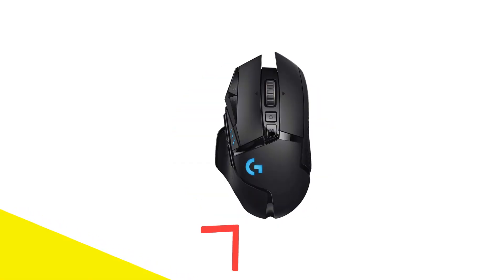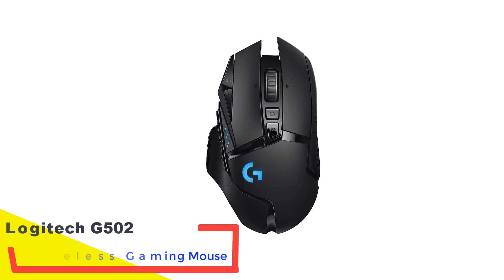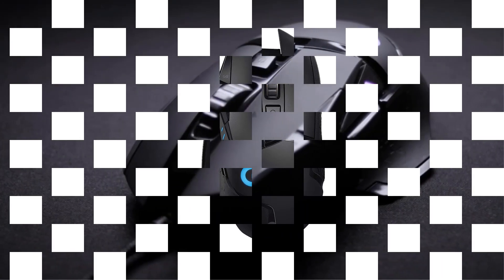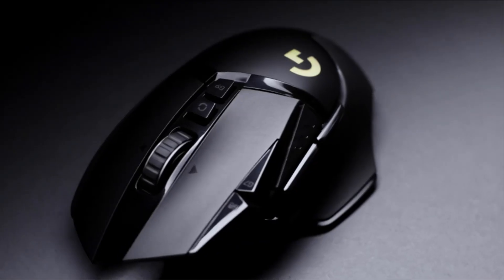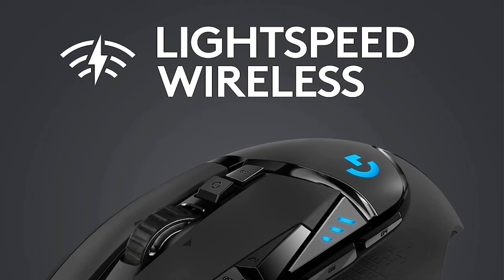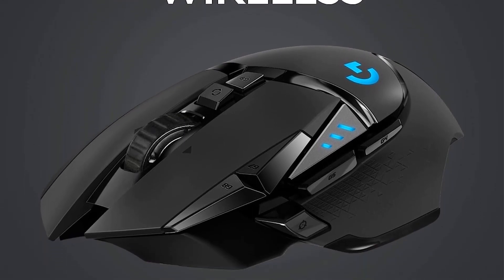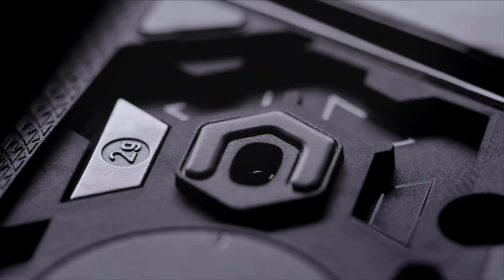Number 5: Logitech G502 Lightspeed Wireless Gaming Mouse. For those seeking a gaming mouse without compromising on productivity features, the Logitech G502 Lightspeed is a top contender. Designed with ergonomics in mind for right-handed users, it features a thumb rest and an impressive array of 12 programmable buttons. Offering excellent click latency and superior sensor performance, it ensures a responsive gaming experience, ideal for gamers who enjoy a variety of genres and prefer a weightier mouse. The G502 Lightspeed also offers optional weights for customizable weight distribution.